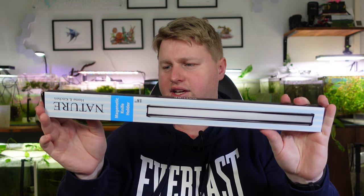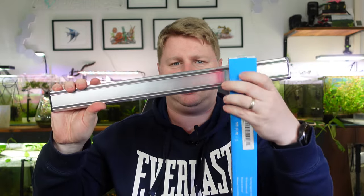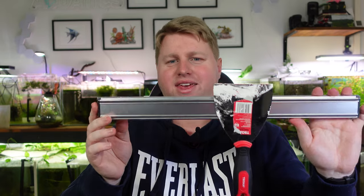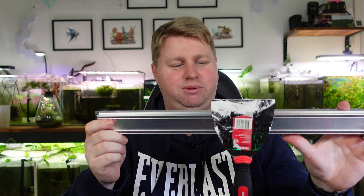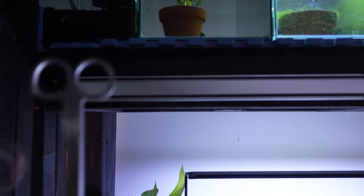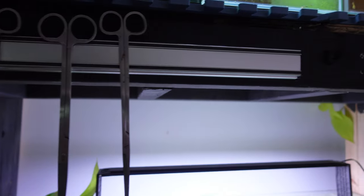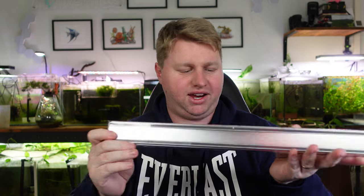This next item is $18 Australian — about $10 US — and it's a magnetic strip for kitchens where people attach their knives. I thought: how often do we lose our aquascaping tools? This could be really good for having a dedicated spot to hang all of them. It comes with all the screws and fixings so I can mount it on my fish rack and always know where my tools are. Really strong magnet — definitely held my scraper no problem. I'm excited to properly store my aquascaping tools with this.